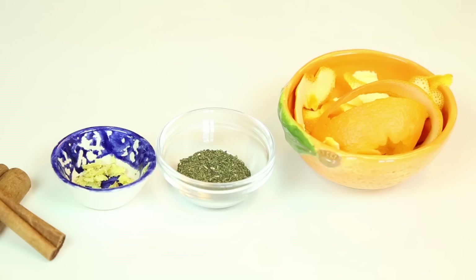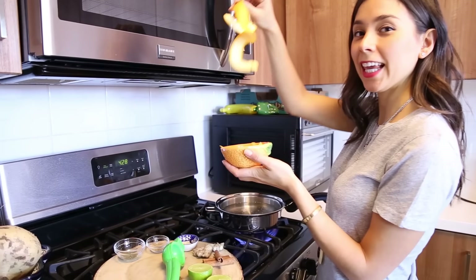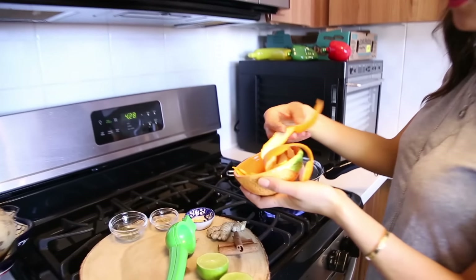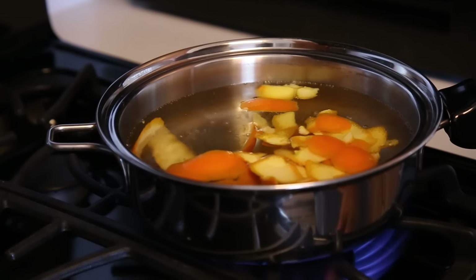The first ingredient is going to be the peel of two oranges. The orange peel really helps you fight against viruses and bacteria. It's also good for treating coughs, asthma, bronchitis, and also eliminates any phlegm that you have in your lungs.